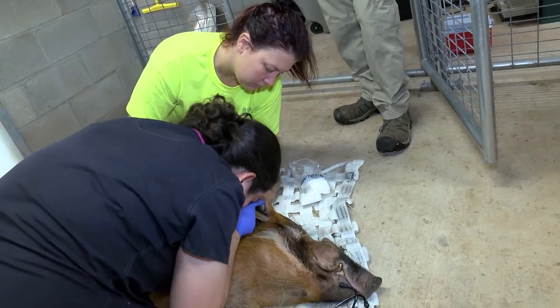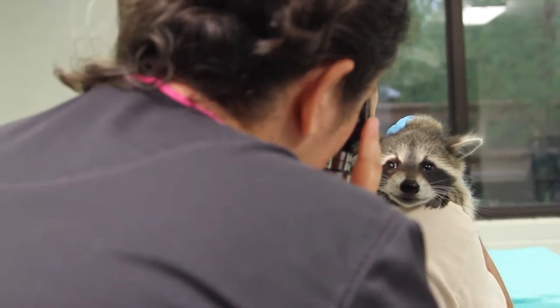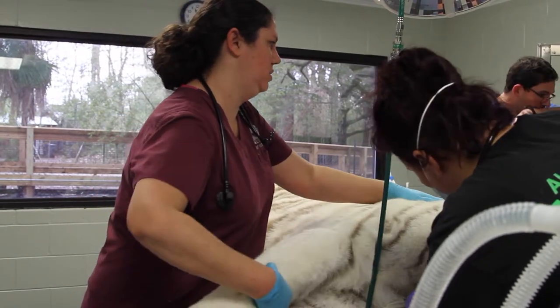A physical exam involves looking at all of the body's major systems. This includes the eyes, the ears, the nose, the mouth, checking skin, and checking that all of the joints move like they should without any indication of arthritis.